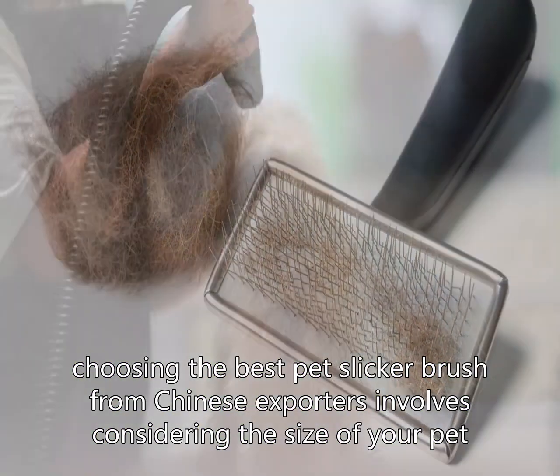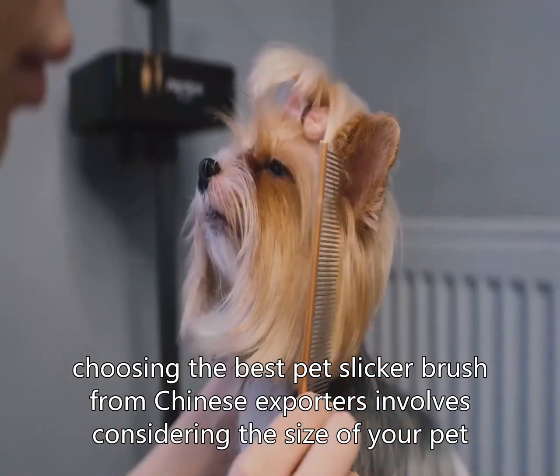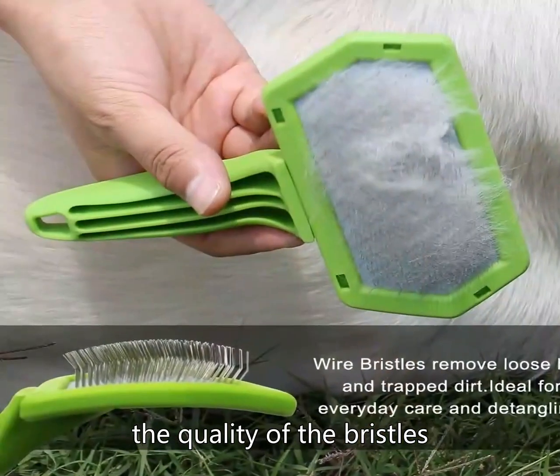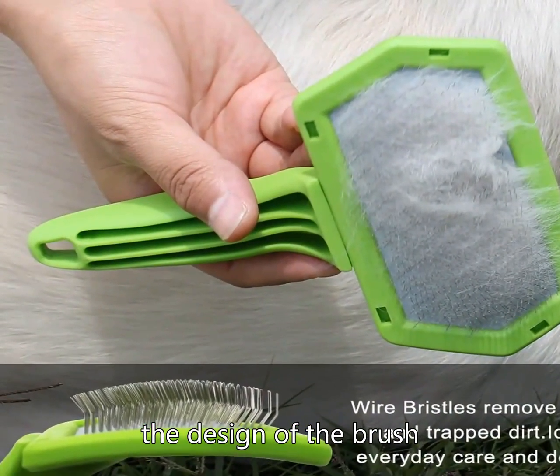In conclusion, choosing the best pet slicker brush from Chinese exporters involves considering the size of your pet, the quality of the bristles, the design of the brush, and the price. By investing in a high-quality slicker brush from a Chinese exporter, you can ensure that your pet's coat remains healthy and tangle-free, with so many options available on the market.